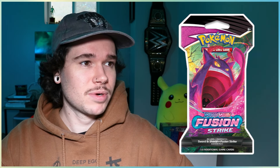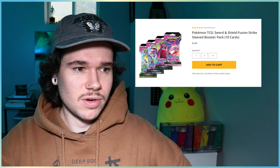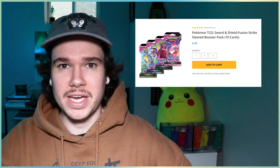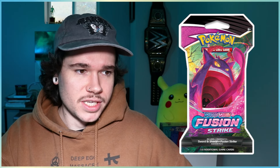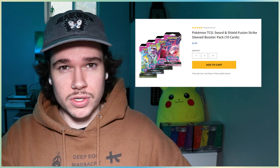You can also get the sleeved blisters — one pack for four bucks. It doesn't look like there's a maximum you can buy, so if you wanted to stock up, grab as many as you want. These packs have potential. If you just want to stock up on Fusion Strike — either to open it, sell it down the line, or trade for singles — this might be your best shot. These will sell out soon, and I don't think you'll find them cheaper than $4 anywhere else. That's a really good price for this set, considering the booster box is well over $200 now.